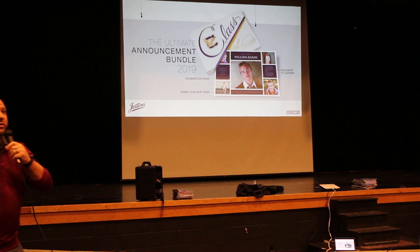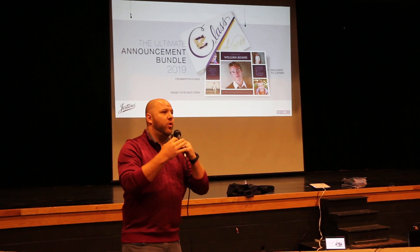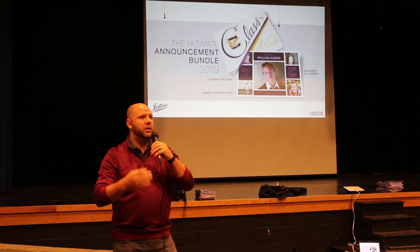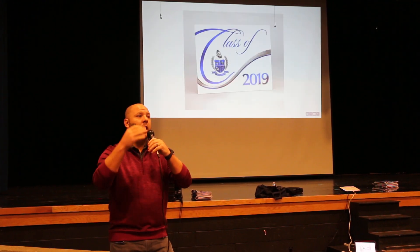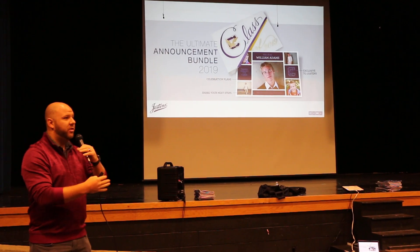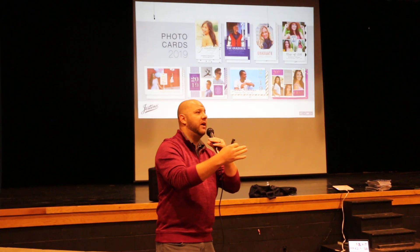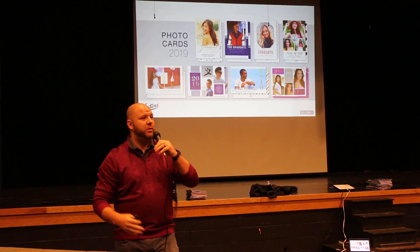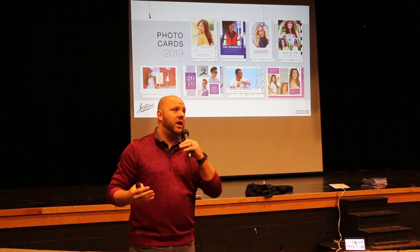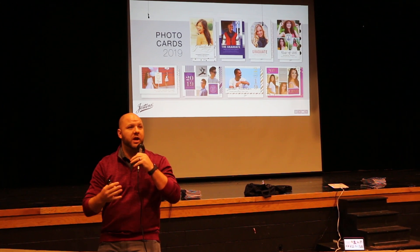Graduation announcements — some seniors know what these are, some do not. These are the formal way that you announce graduation. Think of it like a wedding: you wouldn't just send out a tweet or an Instagram post saying 'I'm getting married, come to my wedding.' Normally you send out a formal invitation. Graduation is the exact same way. More often than not, you'll be having graduation parties and you're going to put your graduation party invites right inside the announcements. Friends, family, relatives — they're expecting one of these, and they'll usually come to the party with a nice gift, often a check. Then you send them a thank you card. It's just the tradition of how that goes.